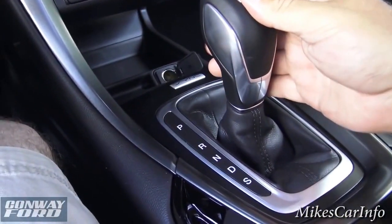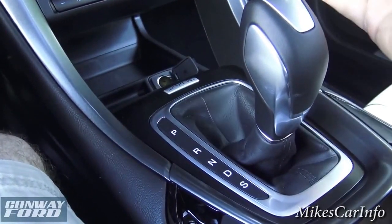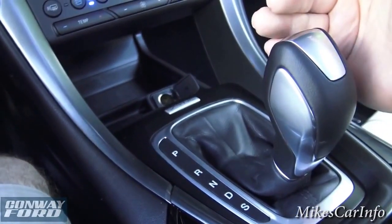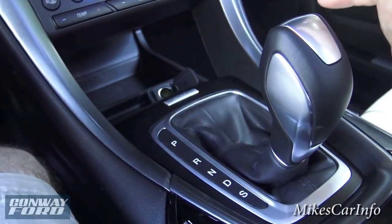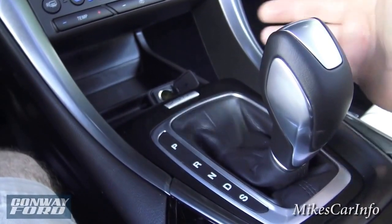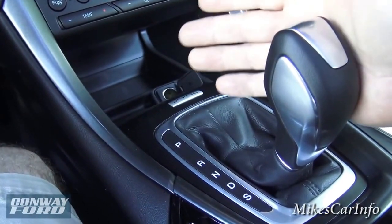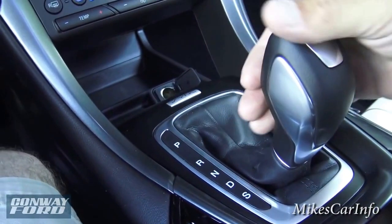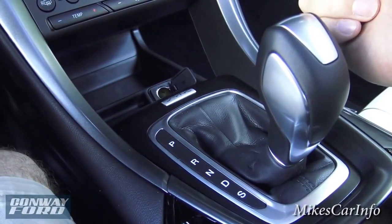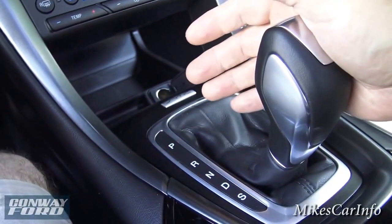Continuing with the shifter: normal drive position is where you just drive without worrying about the gears. You can also put it in sport mode for a more spirited, performance-focused drive where the engine really opens up — just say goodbye to your gas mileage while you're in there. If you need to get somewhere fast, sport mode is definitely your best option. You can also use the paddle shifters in sport mode.